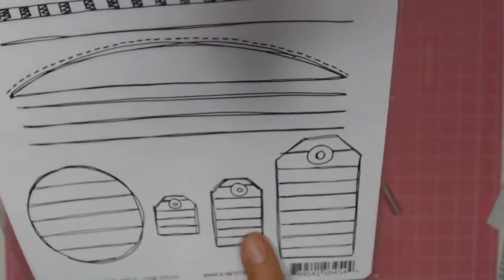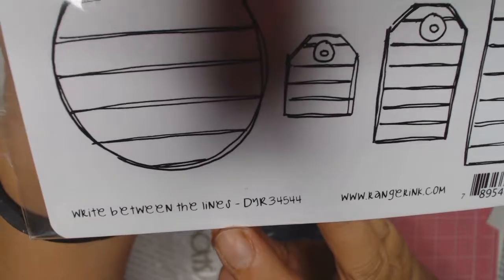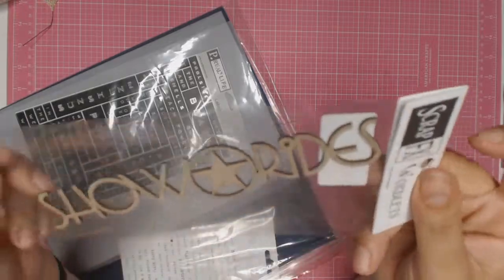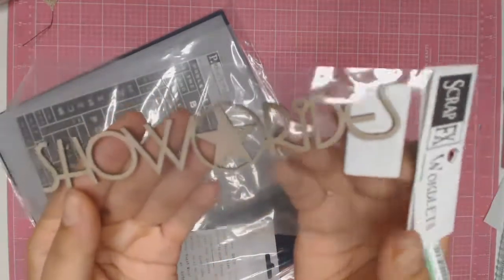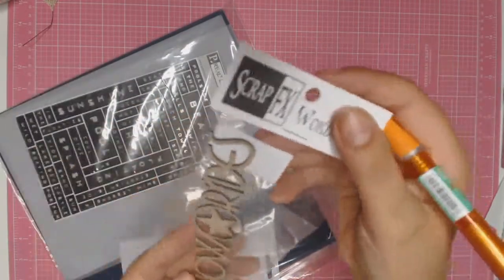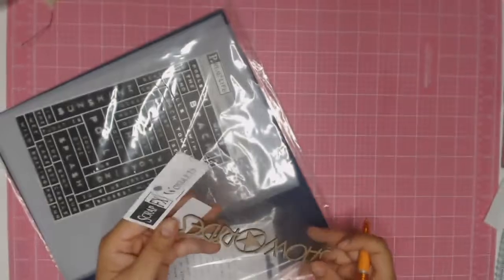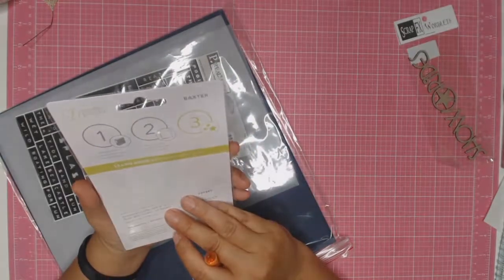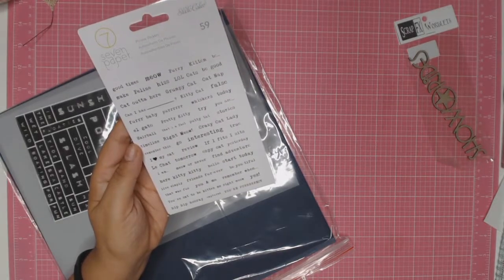If you're ever in the Castle Hill area, please stop into the Scrapbook Cottage — they've got some amazing little things and great buys, and you never know what you're going to find there. Spotlight is just around the corner too, and it's a huge Spotlight with a really good craft section. My next buy was this chipboard from Scrap FX, which is made in Australia. The chipboard says Show Rides, so I thought that would be appropriate when I'm doing layouts on the Easter Show or the Hawkesbury Show or any other show rides we might go on.